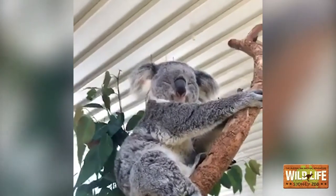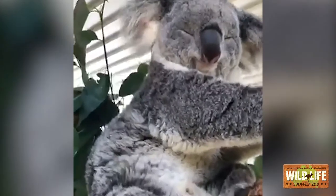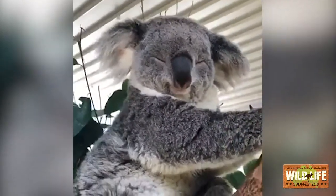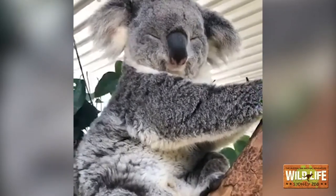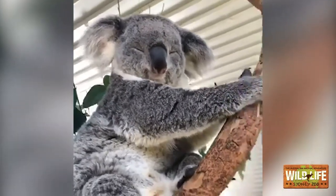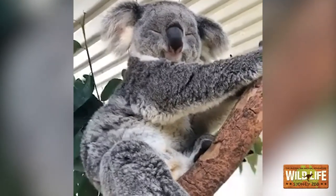Someone has asked: how big can koalas get? Scarlett here — you guys can see her — she's almost fully grown. Koalas can get up to about 8 kilos. She's got a tiny little bit more growing left to do, but she's an adult.